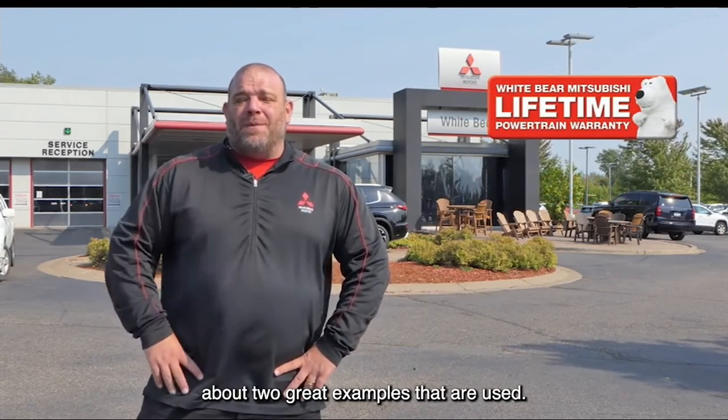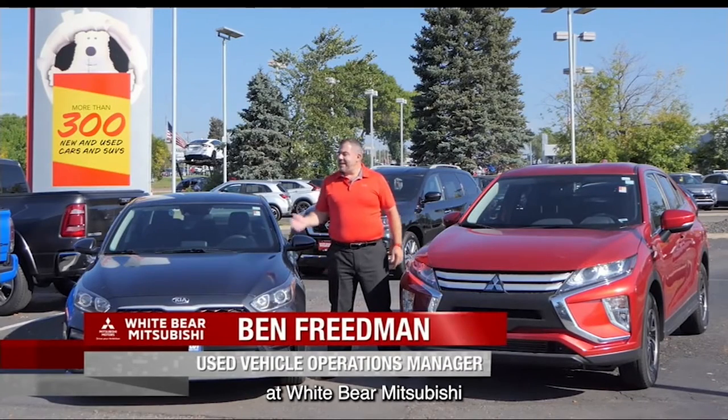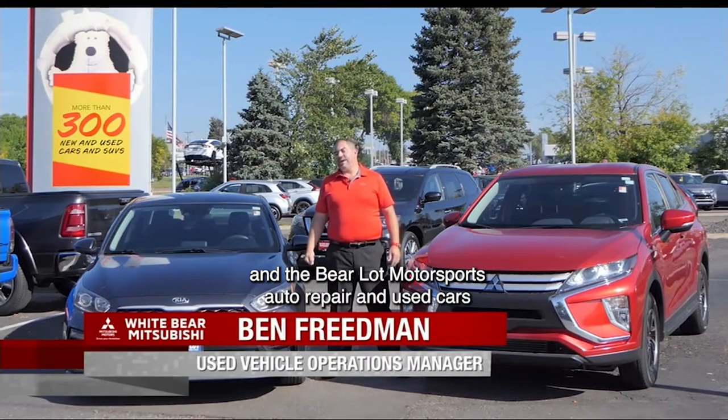Ben's here to talk to you about two great examples that are used. Ben? Thanks a lot, Richard. And these two great vehicles are available at White Bear Mitsubishi and the Barrel Out Motorsports Auto Repair and Used Cars in Moundsview.